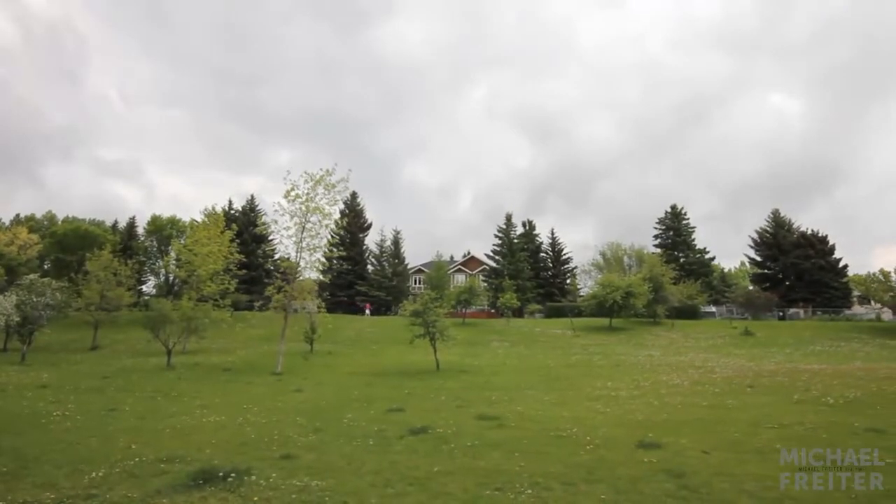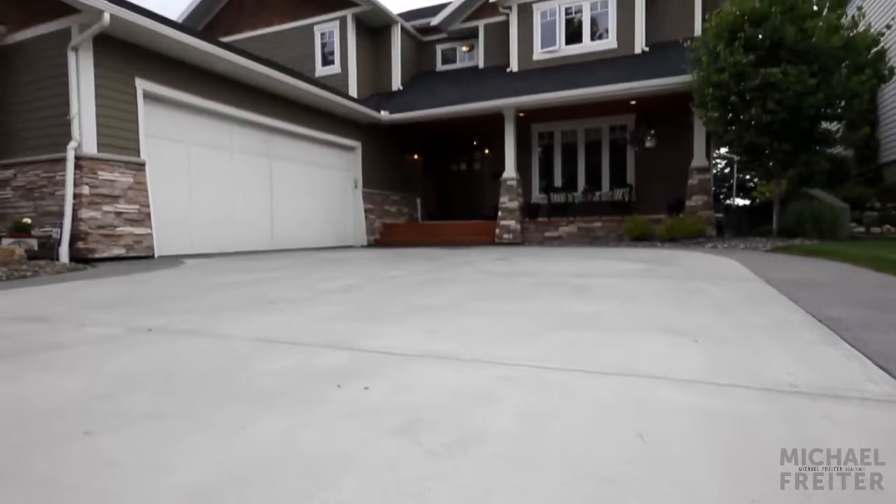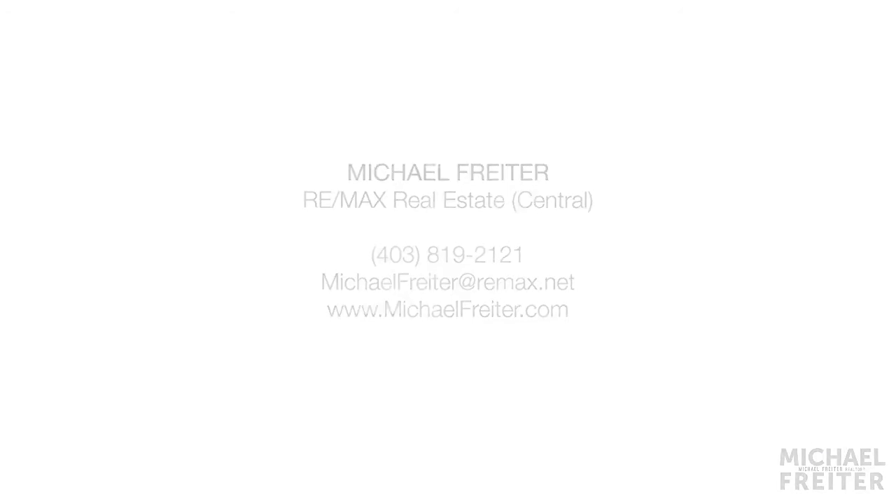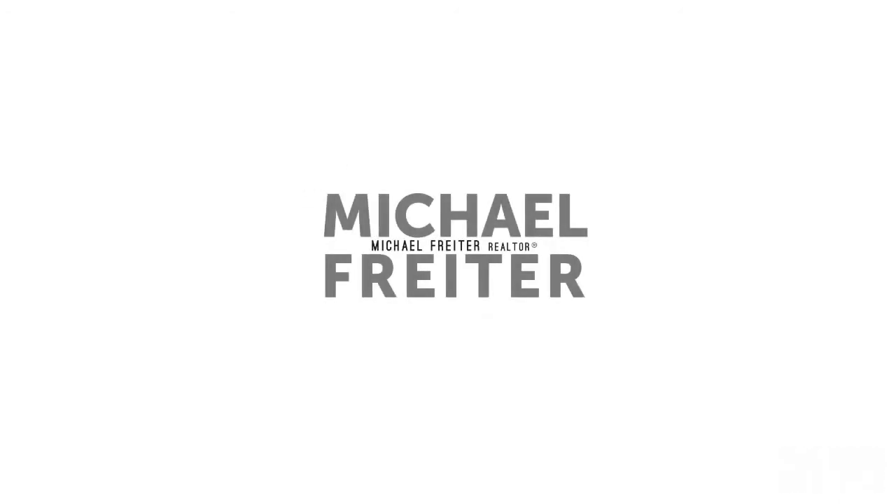This home is waiting for you in the mature neighborhood of Varsity. To view additional videos or learn more about this beautiful home, please contact Michael Frater of RE-MAX Real Estate Central. Thank you for watching.